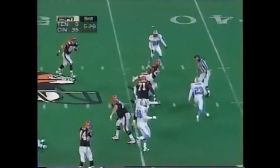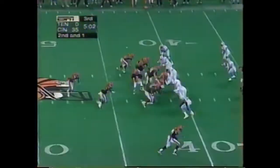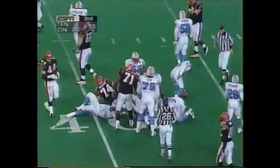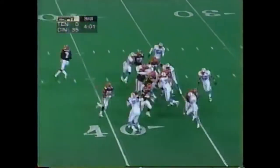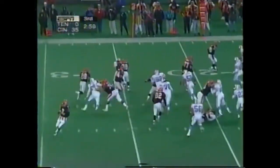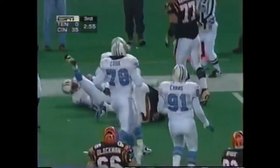Dillon breaks another one up the middle. Six and seven, they're both still alive. Dillon breaking tackles, inside the 30. It's a new club record — he just shattered 200 yards in this game.